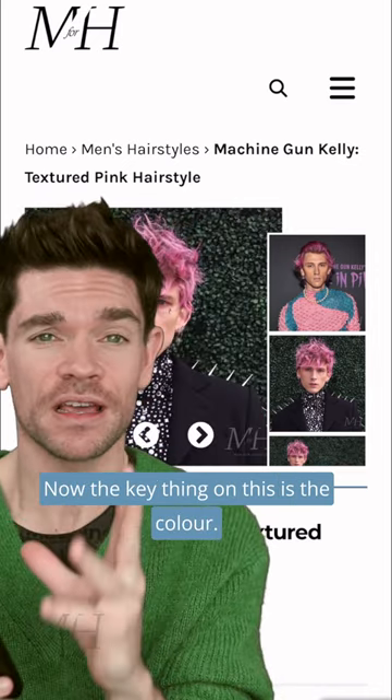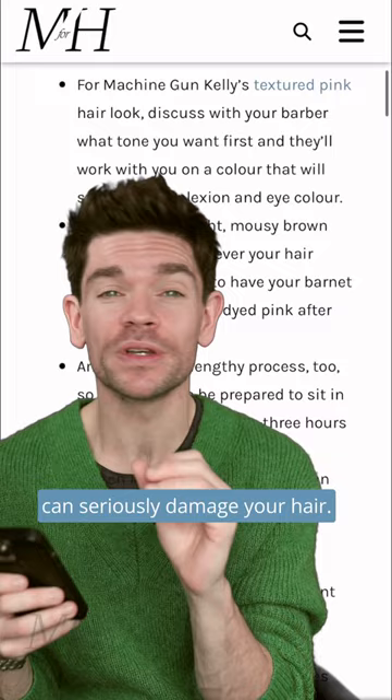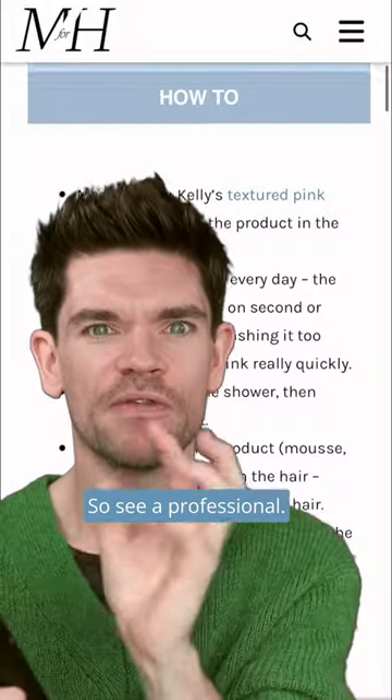The key thing on this is the color. Go and see a professional to get this done. Don't be reaching for the box dye. Don't be doing the bleach by yourself. I know it is tempting, but you can seriously damage your hair — I have seen some people who've done this. It just won't look good. So see a professional.